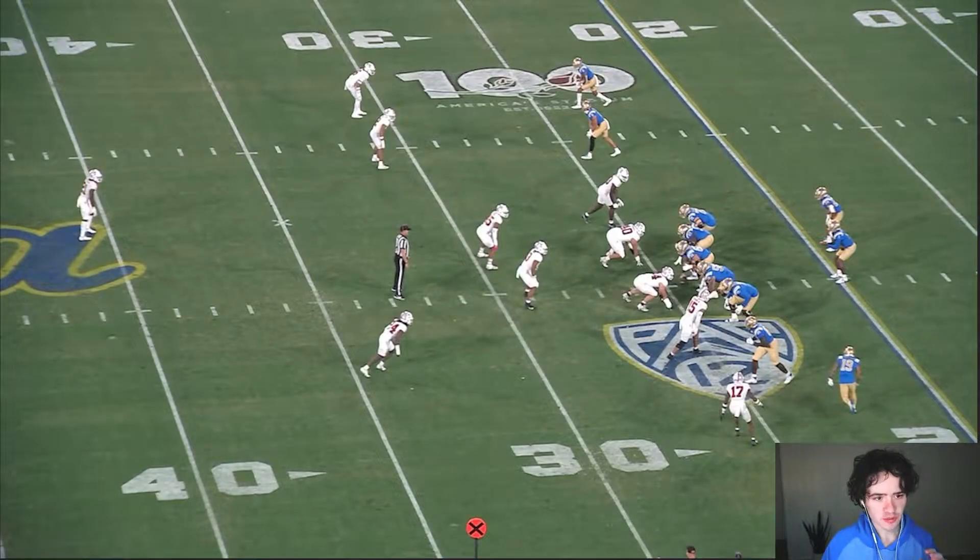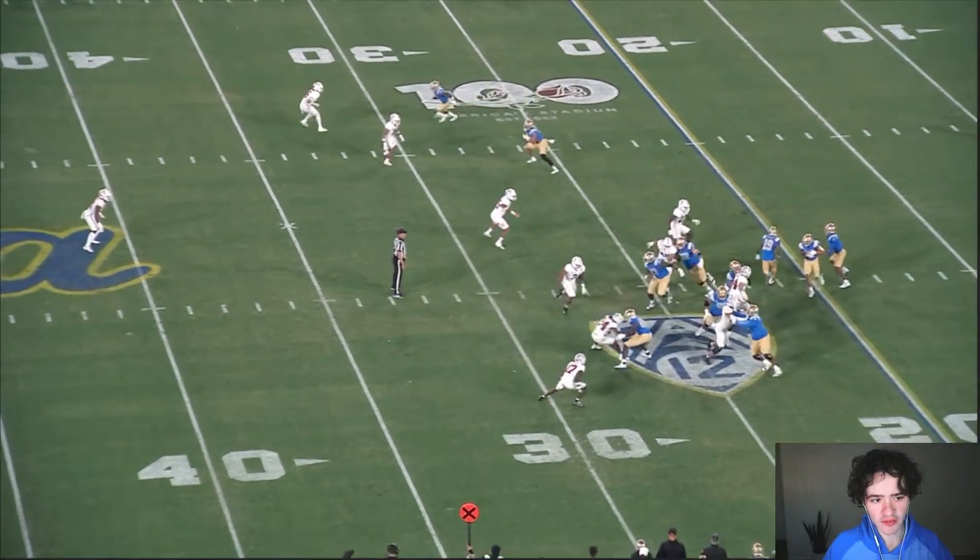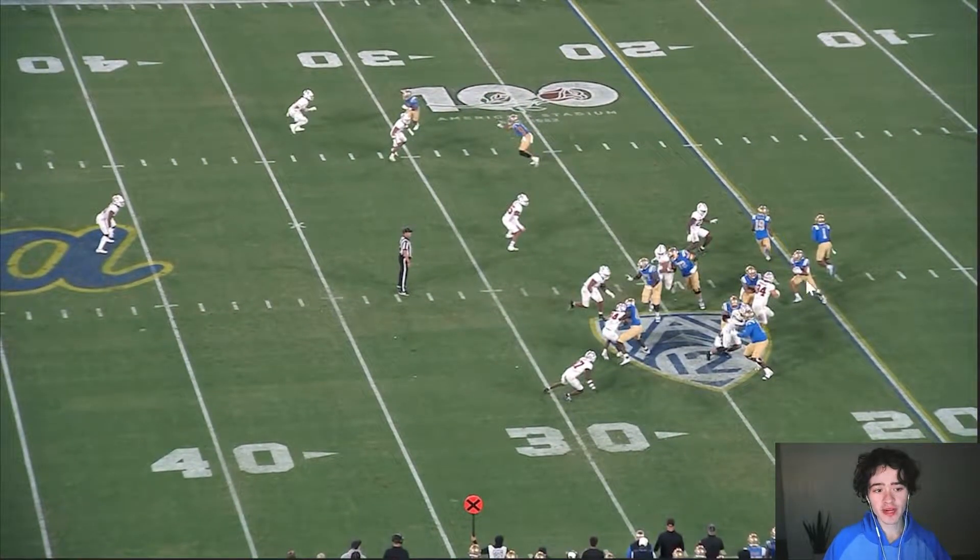The first play I want to show you is going to put his cutback ability on display. Zach Charbonnet right here, DTR the quarterback, and Kazimir Allen is the motioning receiver. I'm pointing that out because this is a play you're going to see quite often — it's going to be a theme here. Charbonnet gets that handoff, and DTR and Kazimir Allen, the motioning receiver, go the other way to try to get the edge player to commit to them so they don't have to block him.